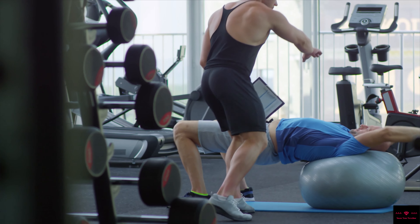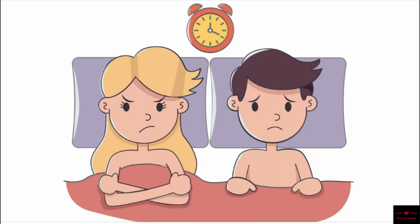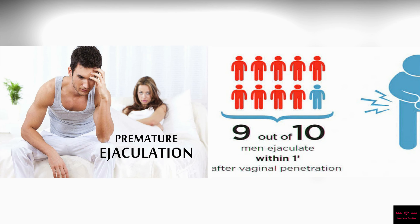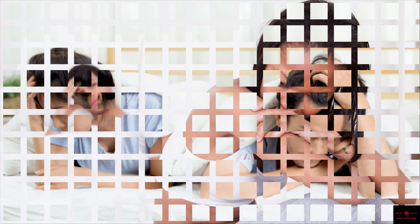Nearly 71% of the world's male population is suffering from at least one sexual problem, whether it be erectile dysfunction, premature ejaculation, low testosterone level, urinary incontinence, or low libido. Similarly, women also face such problems that make it difficult for them to have a satisfied sexual experience.